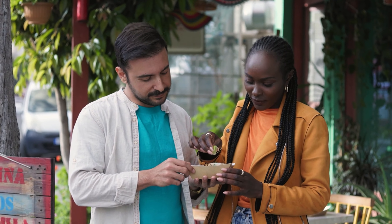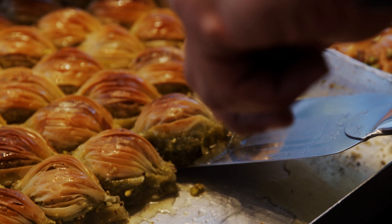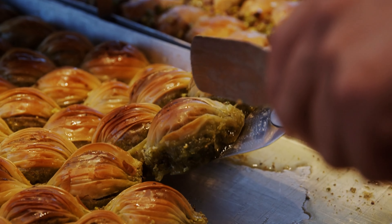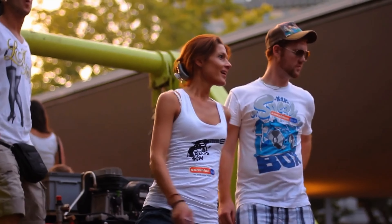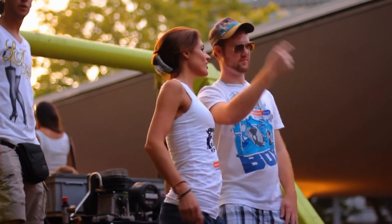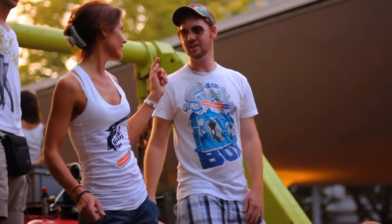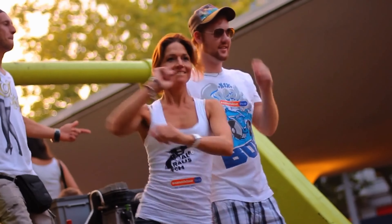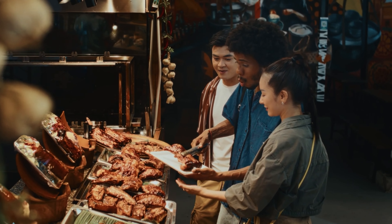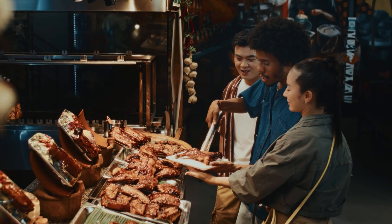Zurich is known for its vibrant street food markets, where you can sample global cuisines and local delights. The Zurich street food festival, held several times a year, brings together food trucks offering everything from Swiss sausages to Asian delicacies. The market is a foodie's paradise and a great place to mingle with locals and other tourists.